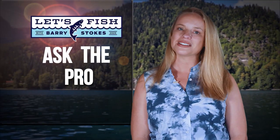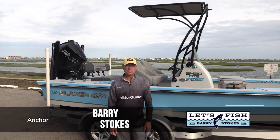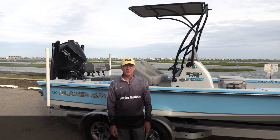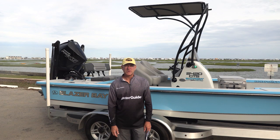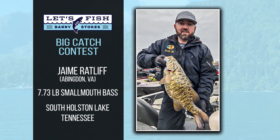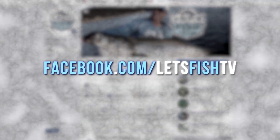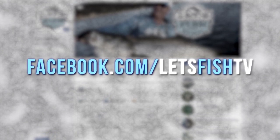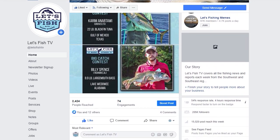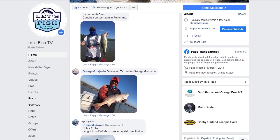Now it's time to find out who wins this week's Big Catch of the Week. Hey everybody, we've made it back to the boat ramp at Murrells Inlet, South Carolina, and it's time for someone to get their big fish shown on television in the Big Catch of the Week contest. Here's this week's winner — Jaime Ratliff of Abingdon, Virginia, with a 7.73 pound smallmouth bass at South Holston Lake in Tennessee. If you'd like a chance for you and your big fish to be shown on our show, just go to our Facebook page at Facebook.com/LetsFishTV. Go to last Tuesday's post about the Big Catch of the Week, follow the instructions, and be sure to send us all the details about your catch along with your photo.